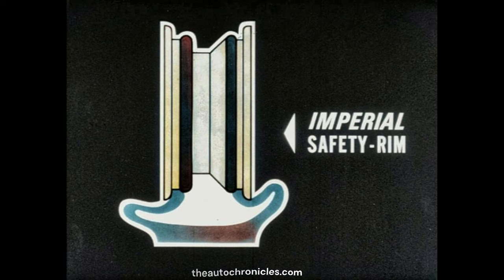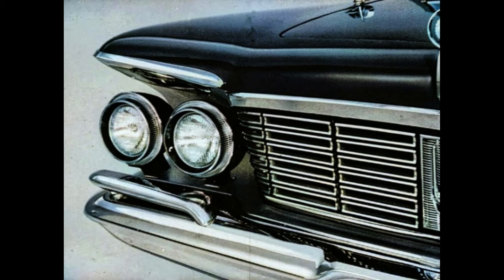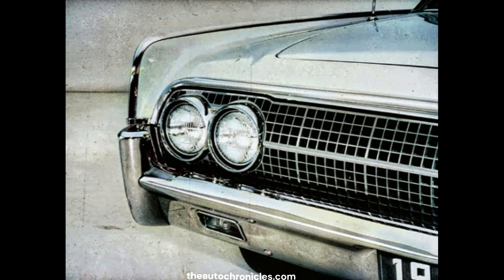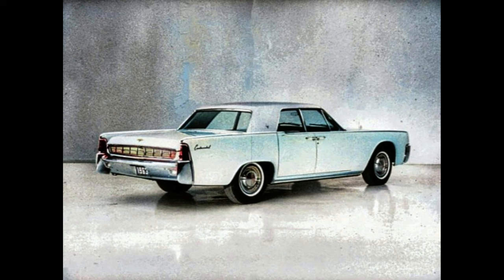Imperial's wheels are safety rim wheels designed to hold the tire on the rim in the event of a blowout — a protective measure. Lincoln uses conventional wheels. Speaking of protection, there are a few other things you should notice on these cars. Imperial's front end is well protected from possible damage and is distinguished by its exclusive freestanding headlights — a note of true elegance in classic car design. The massive front fender of the Lincoln, however, has a high vertical expanse of exposed sheet metal. Imperial's rear bumper offers excellent protection; the tail lights and body slope gracefully away from possible damage. Lincoln's rear fender and tail light are almost flush with the bumper, making them more susceptible to damage.